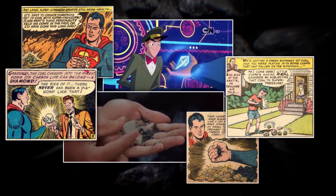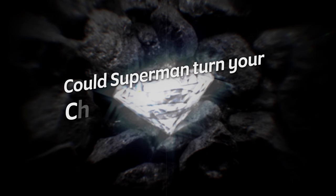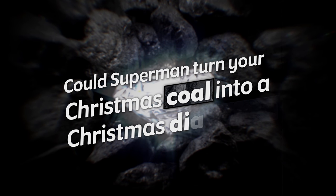And that notion got my gears turning a little bit. It reminded me of all the times we've seen in movies, cartoons, and even in the comics themselves of Superman taking coal and crushing it into diamond. And I wanted to know if that was possible. So let's say, hypothetically, that you got coal for Christmas. Could you count on the Man of Steel crushing it into a shiny diamond?